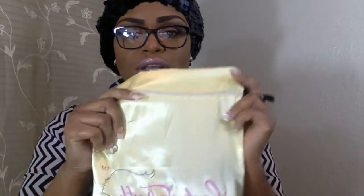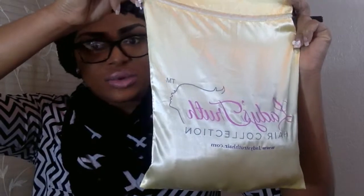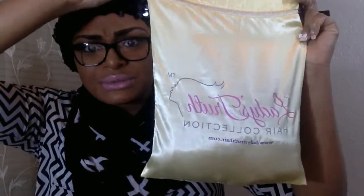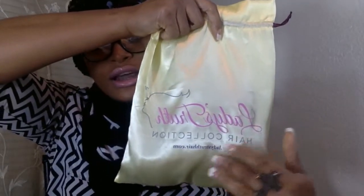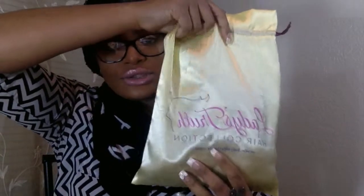I was so excited about getting this hair that I opened it up without you all — don't judge Ladies Truth off of that. When I got the hair, it came in this really pretty bag made of a nice cloth material, and it has their logo on it. It says 'Ladies Truth Hair Collection' and their website, which is ladiestruthhair.com.